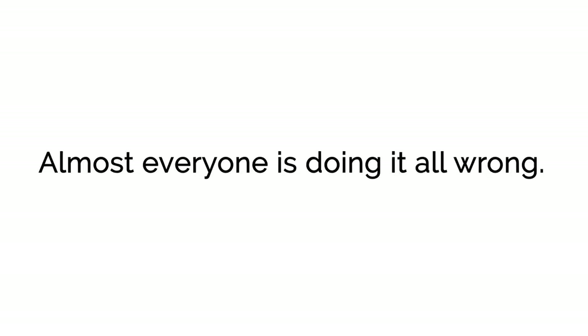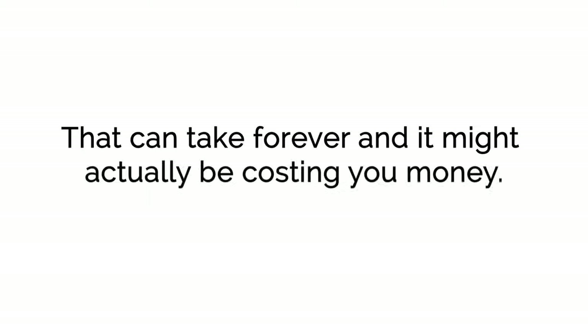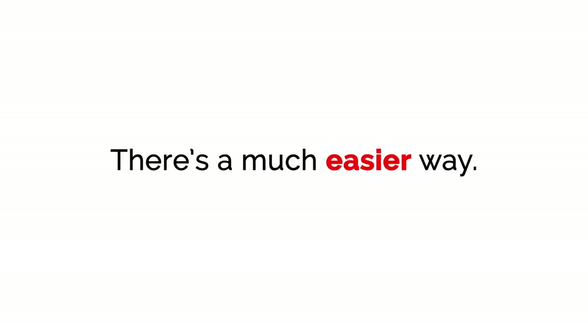Almost everyone is doing it all wrong. Once you get your store set up, the next thing most people do is spend countless hours filling it with all sorts of products. That can take forever, and it might actually be costing you money. There's a much easier way.